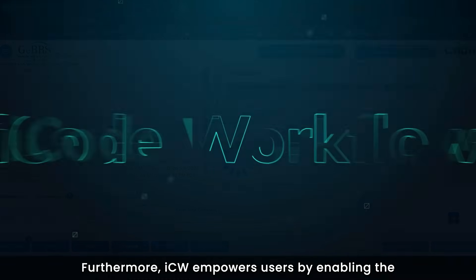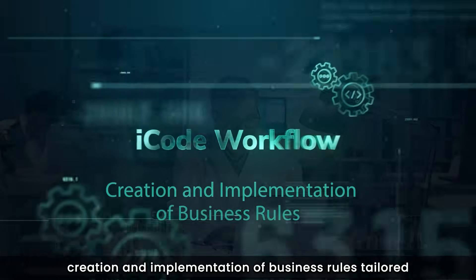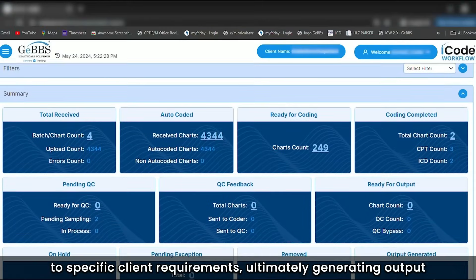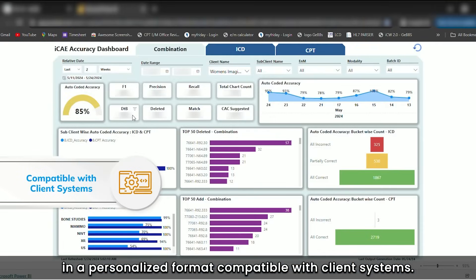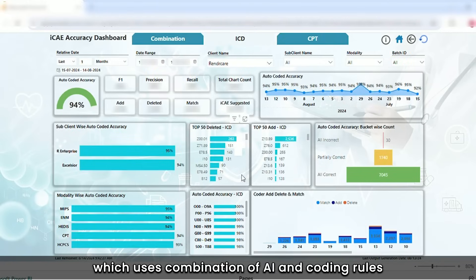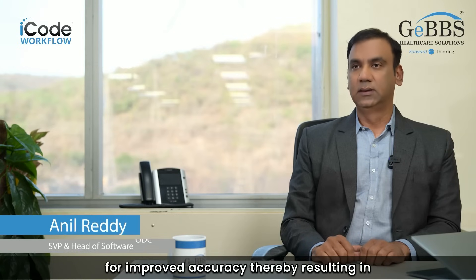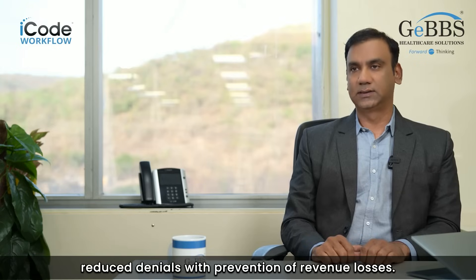Furthermore, ICW empowers users by enabling the creation and implementation of business rules tailored to specific client requirements, ultimately generating output in a personalized format compatible with client systems. Backed by our autonomous coding engine, which uses a combination of AI and coding rules for improved accuracy, thereby resulting in better quality scores and efficiency — hence reducing denials with prevention of revenue losses.